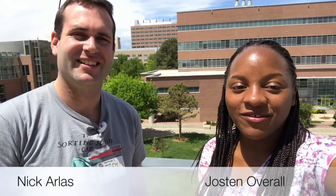Hey pre-med star! I'm Jostyn. I'm Nick. And today we're going to be giving you a tour of the University of Colorado School of Medicine at the Anschutz Medical Campus.